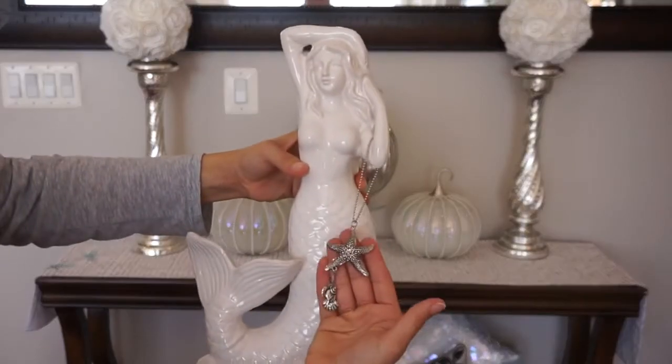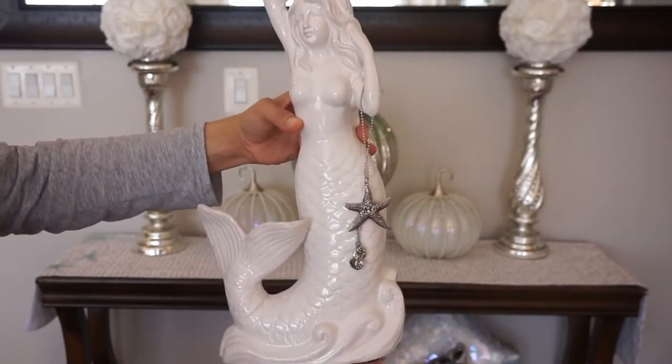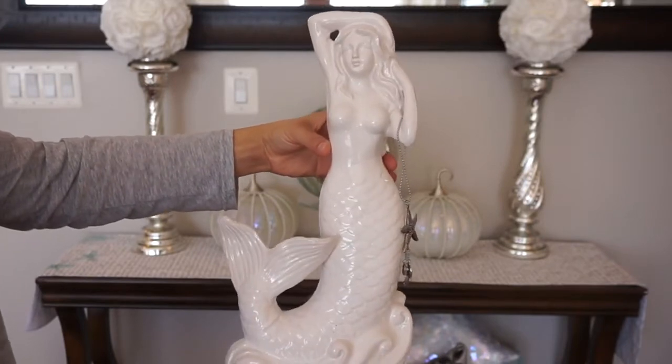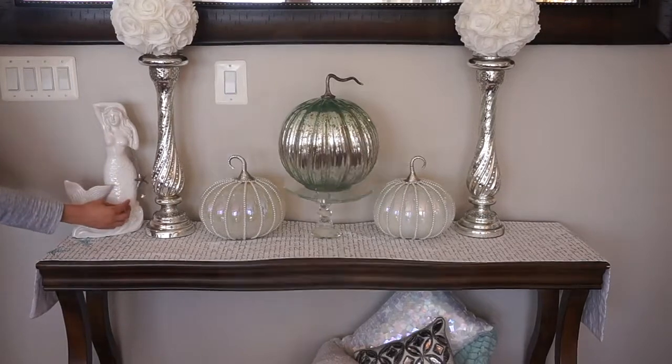By now you might be starting to see a pattern — a lot of the items are from Home Goods, as well as this beautiful tall white mermaid with silver starfish. It's from Home Goods for $16.99.